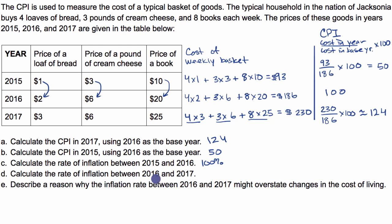Calculate the rate of inflation between 2016 and 2017. Starting at a CPI of 100 and growing to 124, you've grown by 24%. One way to think about it: you multiply by 1.24, which is the same as growing by 24%. So the rate of inflation between 2016 and 2017 is 24%.